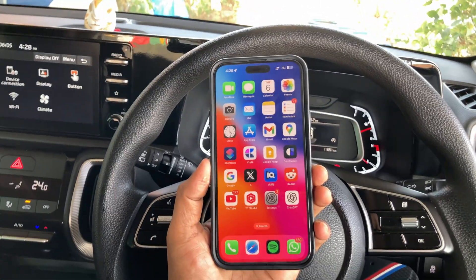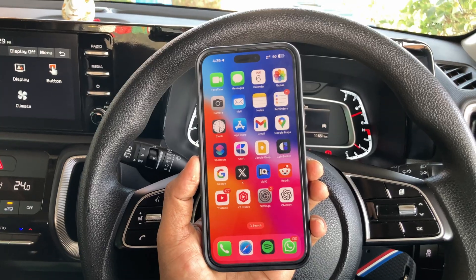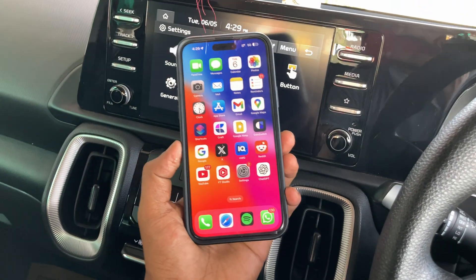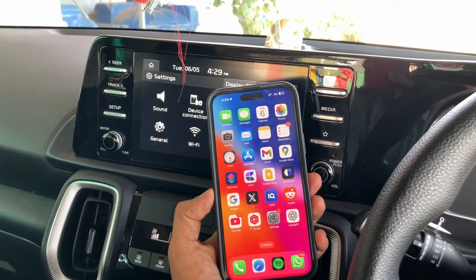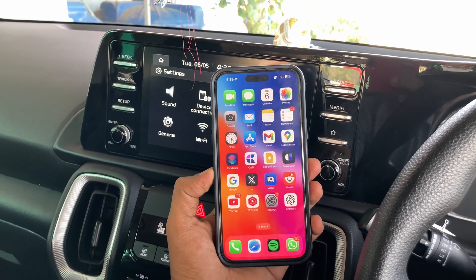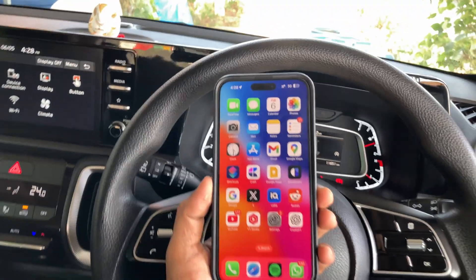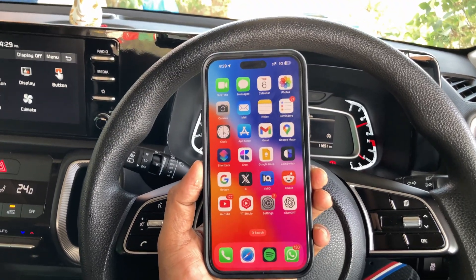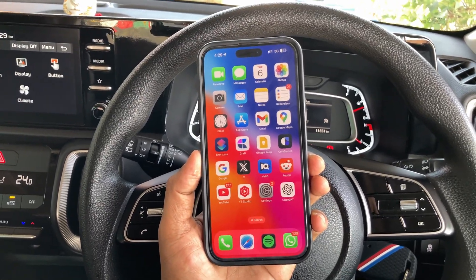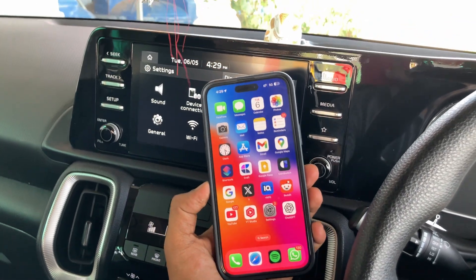So guys, that's it. I hope this video was helpful for you. I request you to please comment below if there are any other CarPlay issues you are facing and how you faced them, so even I and the other audiences could know about them. Until then, I hope you liked this video. If yes, please give a like and subscribe. Thank you very much. Bye-bye, see you in the next video.